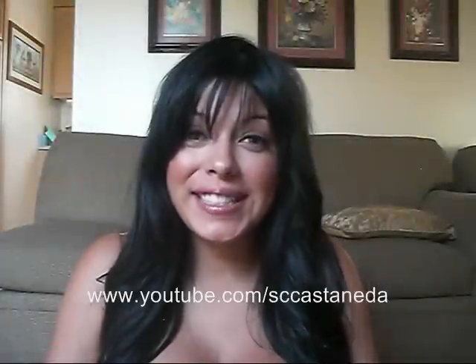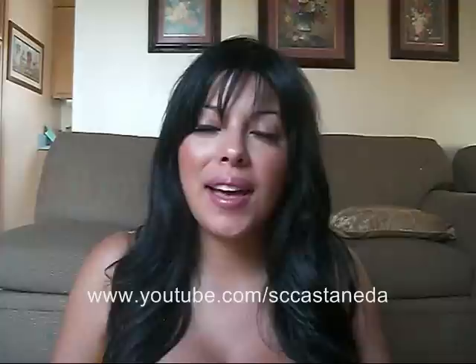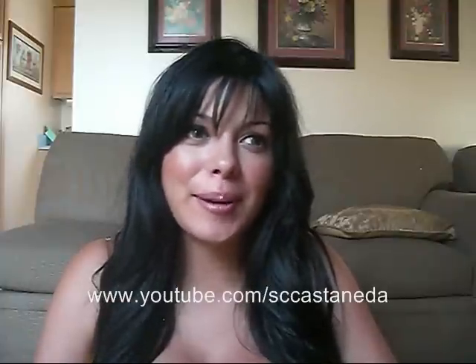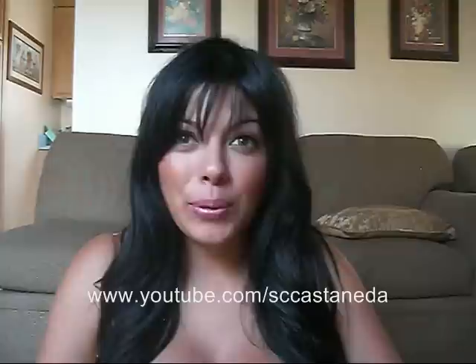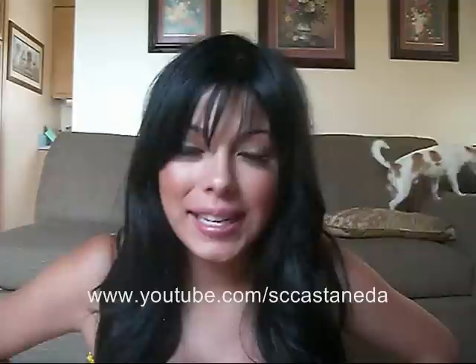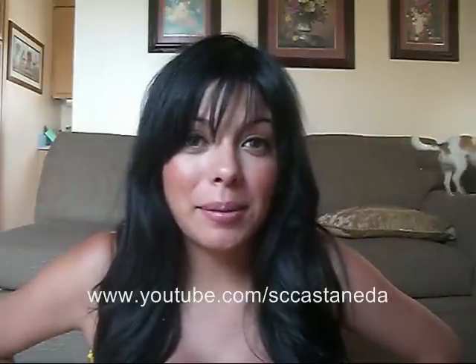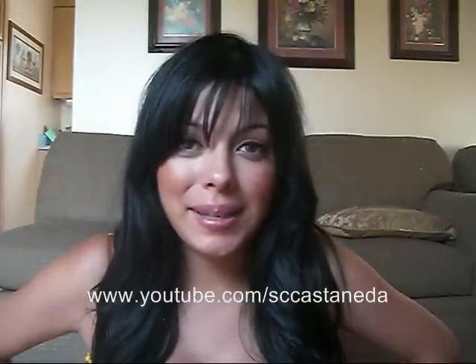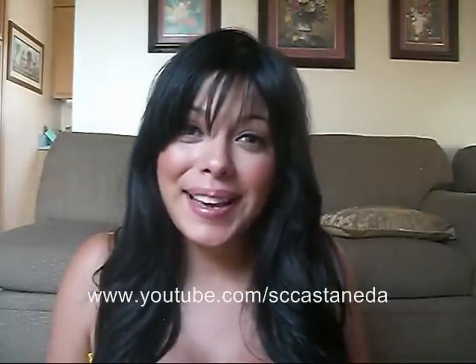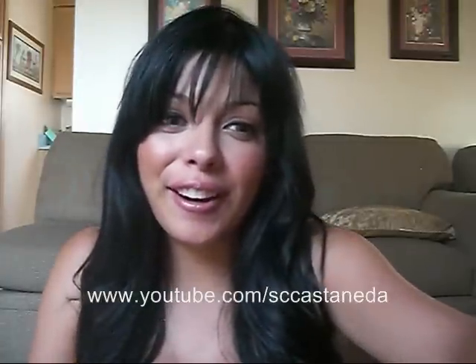Hey guys, thanks so much for watching. Today's video is a review slash haul video because I got a message from Tally with Hot Miami Styles Incorporated — the website is at www.hotmiamistyles.com. I'm going to put that in the sidebar, and they sent me the cutest stuff ever.